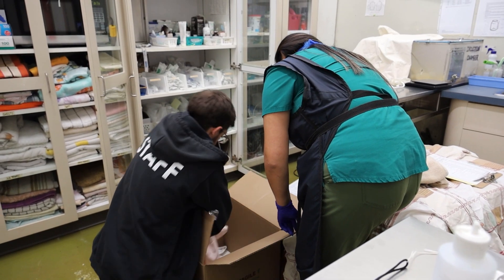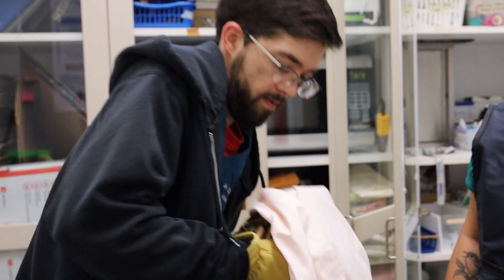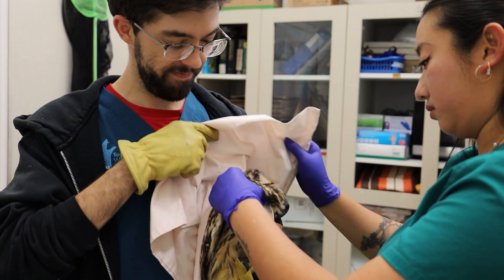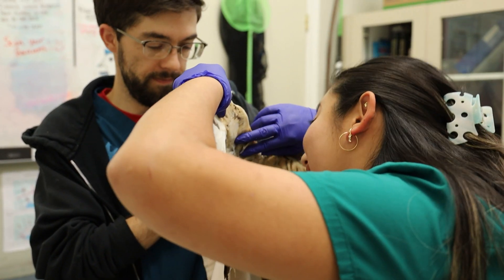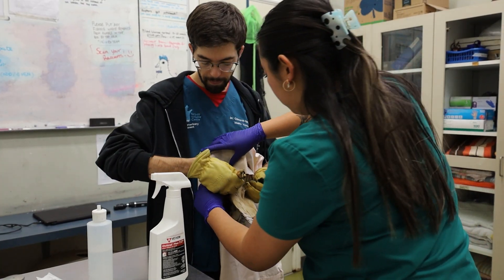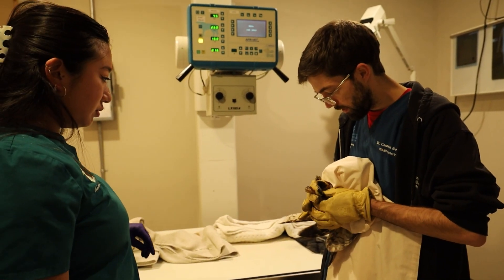Like every patient that comes into TWC, we perform a head-to-tail physical exam to look for any kinds of issues or injuries. We just got in a short-eared owl who presented with a history of having short spurts of flight, so probably something wrong and we're going to go through and try to find out what that could be. We go through our physical exam — I usually start at the head and move our way down. Other things we might do is x-rays, sometimes routinely just to check if we missed anything, and other times when we have a specific suspicion.